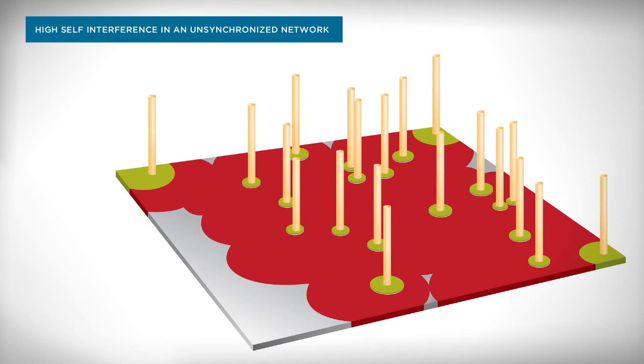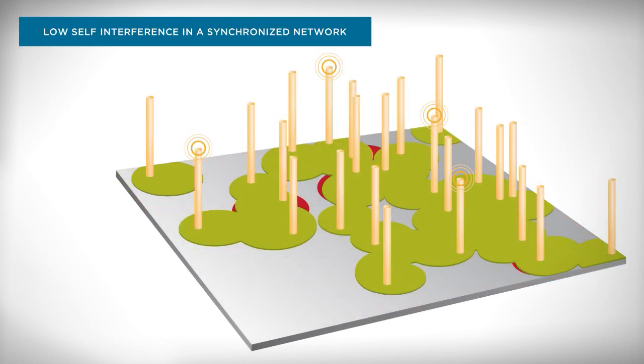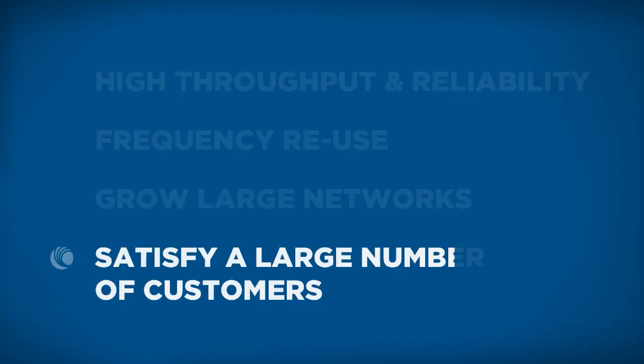If you have the correct frequency planning and reuse, then you can have six sectors, twelve sectors — an enormous amount of sectors right next to each other, and other clusters of sectors. If you plan your frequency correctly and have synchronization, that network can be thousands, tens of thousands.